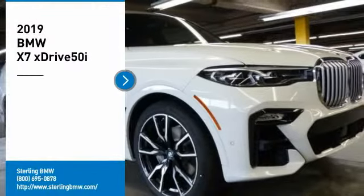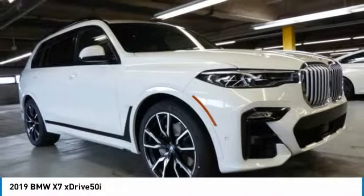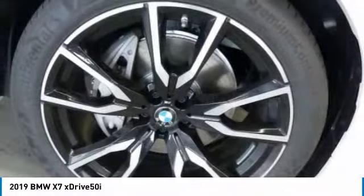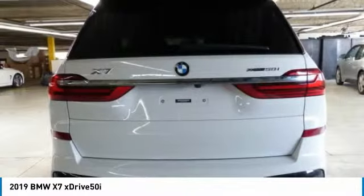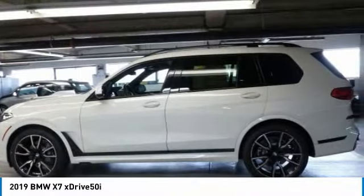Come test drive the 2019 X7. The BMW X7 is sure to excite those looking for a full-size BMW SUV. Third-row seating, coupled with the latest technology and upscale interior features, make this a must-see for anyone looking for a luxury SUV vehicle.